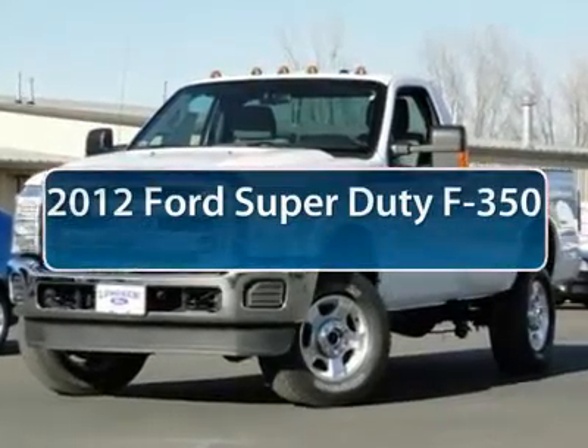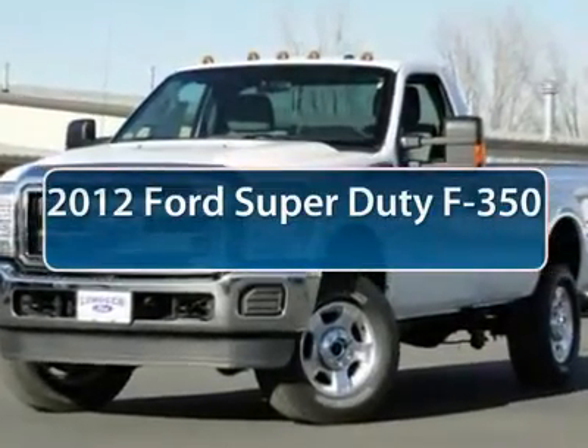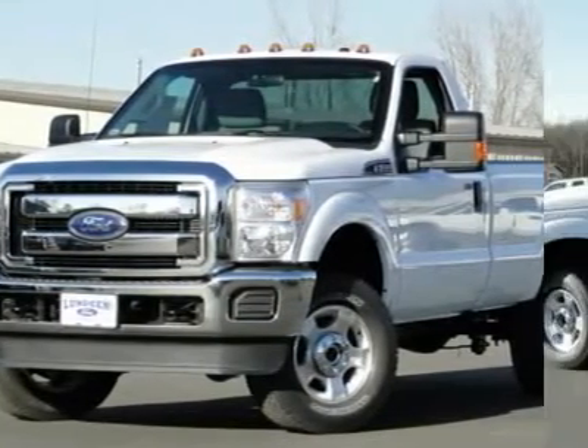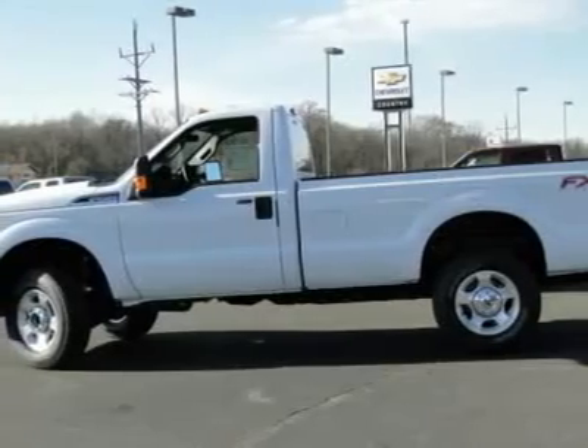The 2012 Ford F-350 Super Duty — head-to-head fuel efficiency, head-to-head towing, head-to-head torque. Ford F-350 Super Duty.